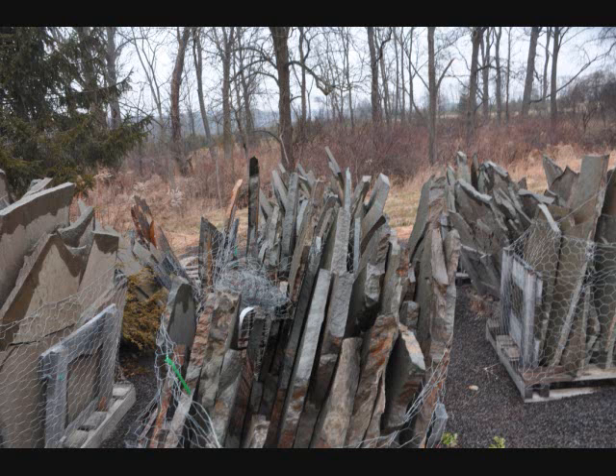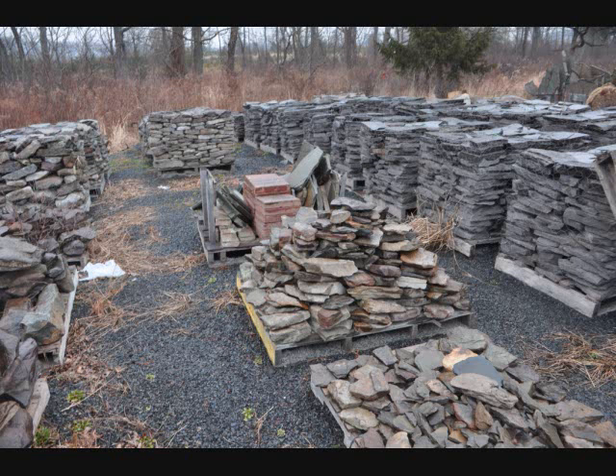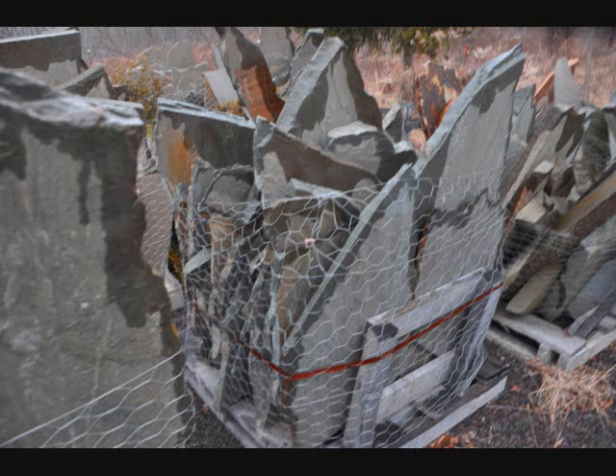We also have many partial pallets of stone that we allow our customers to come with their pickup truck and just fill the truck up. A pickup truck fully loaded is usually around $75 for field stone and small boulders that you can load by hand. We can also load you with a machine if you want that.